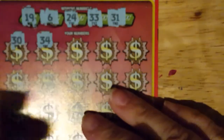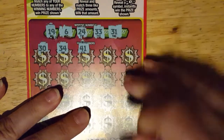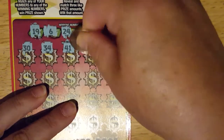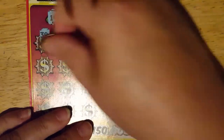So let's get started. 30, 34 — let me come out a little bit — 41, 27, and 21. Nothing there.